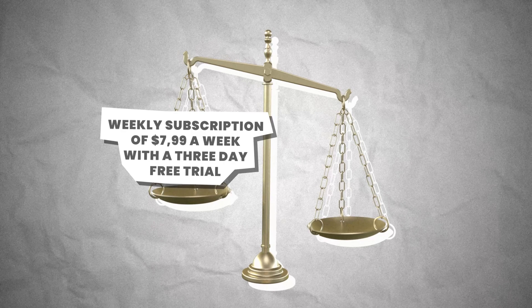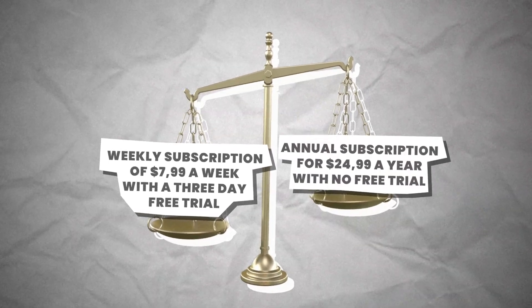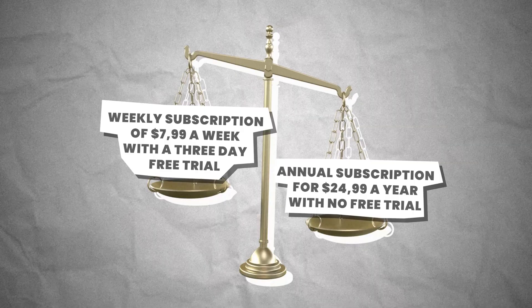Do you need to build new features or functions into the app to justify a paywall? No. A to-do list app could simply have the number of lists limited — when the user wants to add more they're simply prompted to upgrade to unlimited lists. Or in the case of an intermittent fasting app, the basic time frame is free, while unlocking more advanced or customized time frames are behind a paywall. I opt for a weekly subscription of $7.99 a week with a three-day free trial and an annual subscription for $24.99 a year with no free trial.